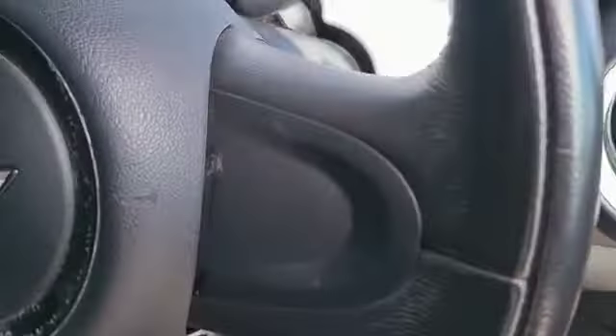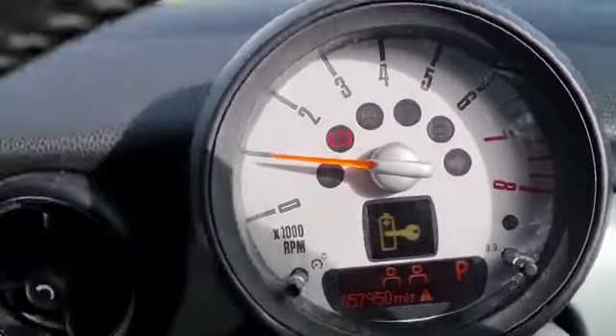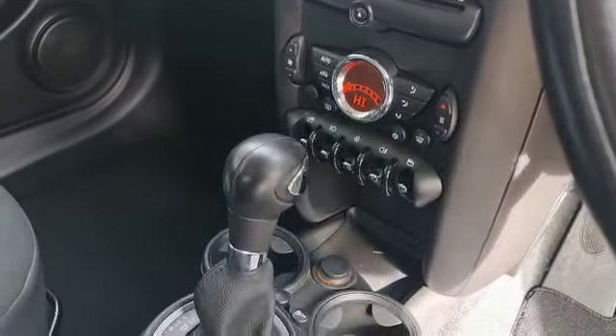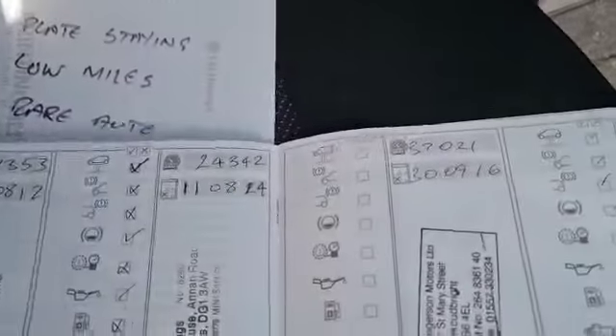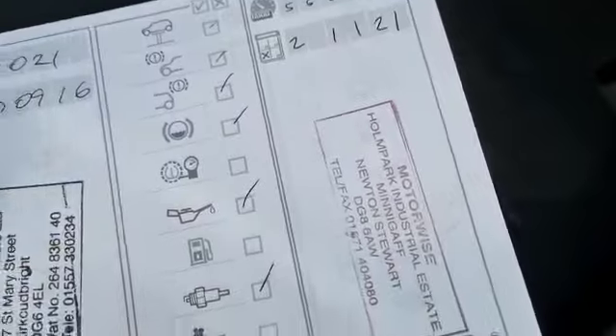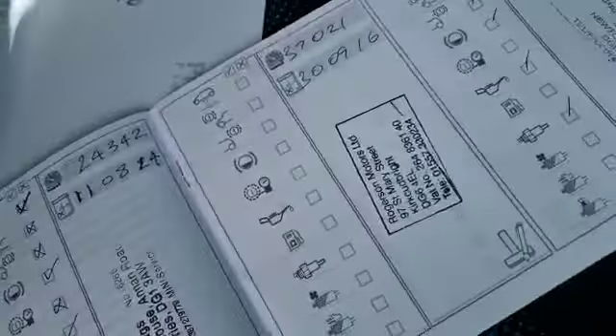Let's have a look at the mileage - there we go, it'll come up on the display. 57,000 miles, and half a tank of petrol. He says it drives lovely - and it will, if it didn't he'd tell me. We've got a service book here which is stamped all the way through. It was done in 2021 at 37,000-odd miles, so she's got some decent stamps in there.